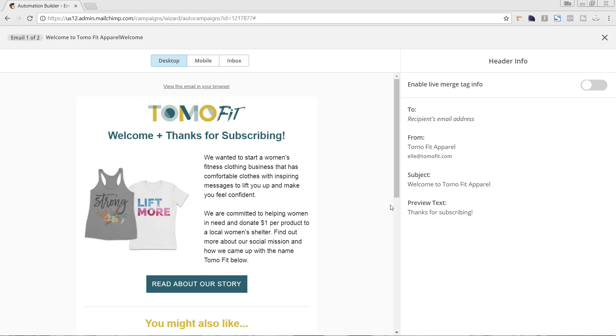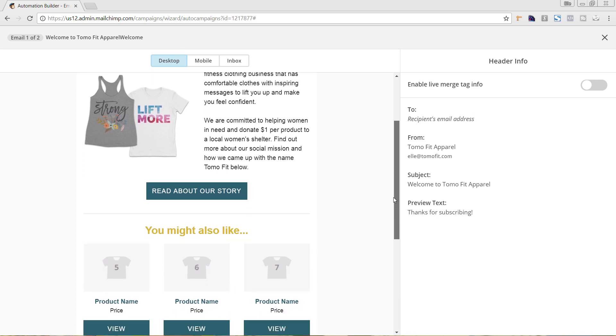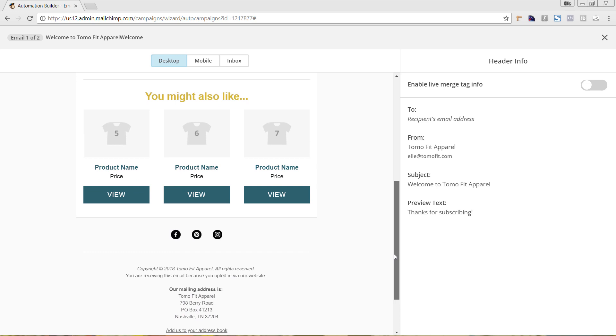The emails that we are sending — we have a few different ones. Whenever someone signs up for our email newsletter, or if they are a customer and choose to enable marketing, they are instantly added to our Tomo Fit email list and they get an automated welcome series. In Mailchimp, you can set up an automated series, which is great because it's always running for you. For our welcome series, we have two emails. This first one is our 'Thanks for Subscribing' — we talk a little bit about the brand and our mission, thank them for subscribing, and include product recommendations that are automatically pulling from our Shopify store. This is sent to them immediately after they sign up.